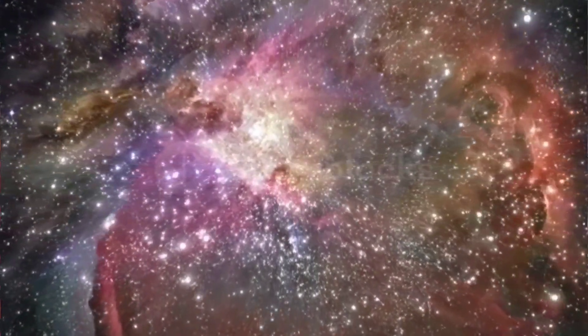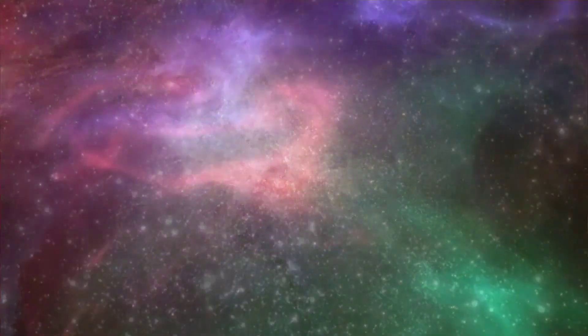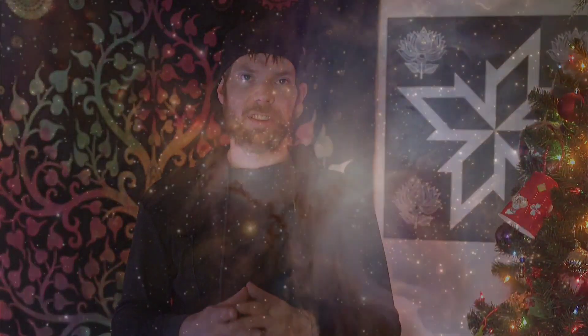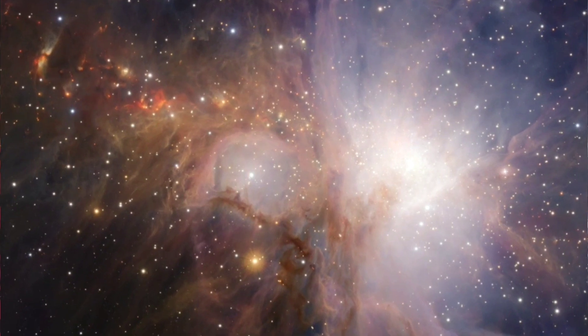This object is a wide complex of gas and dust illuminated by several massive and hot stars at its core called the Trapezium. This nebula plays an important role in astrophysics, and it could be argued that our understanding of star formation is largely based on the Orion Nebula. So it's no surprise that it is one of the most studied and photographed objects in the night sky.